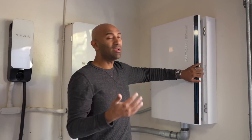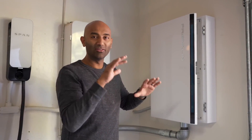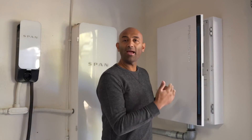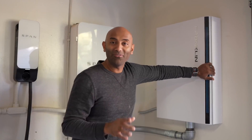It can detect the grid, and when the grid comes back it'll actually wait about 10 or 15 minutes for the grid to stabilize, because sometimes that sine wave can be a little sporadic or fluctuating. But as soon as the grid is stable, it'll kick back on and let the batteries charge back up — it does all that right here.